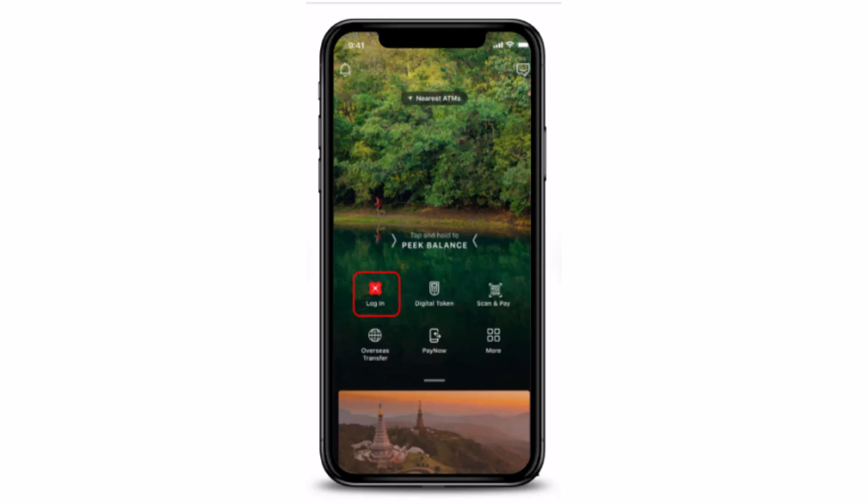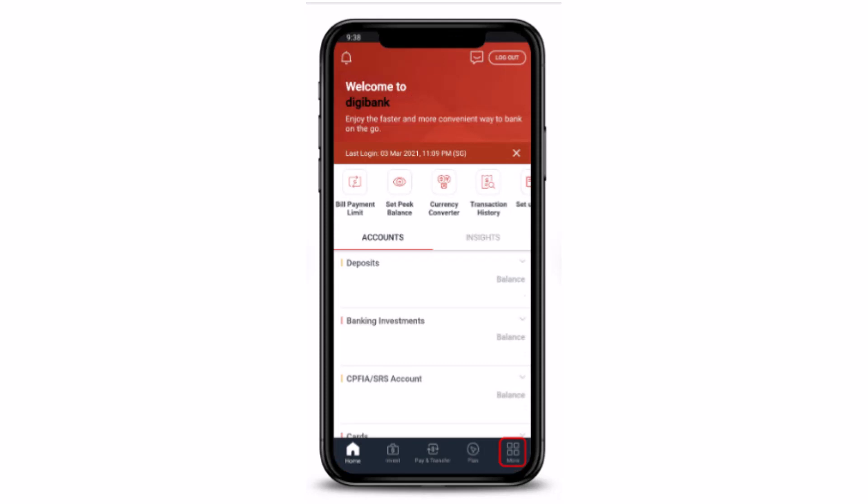As you open up your application, this is what the interface is going to look like. In order to log in, you can either use Touch/Face ID or your DBS Bank user ID and PIN.